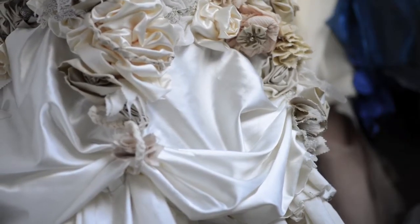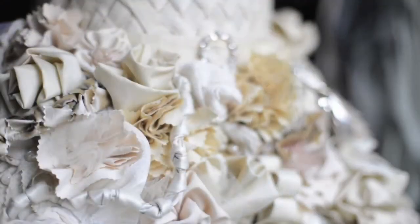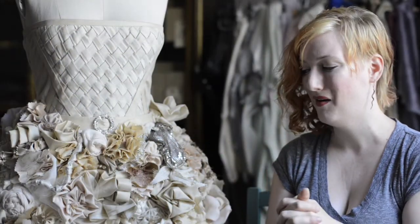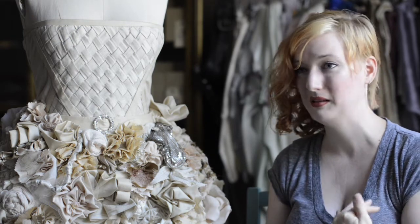Technically all the flowers are what you would call couture sewn — they're all handmade, all hand sewn. None of this is machine work; it's all done by hand, mostly by me with a few friends pitching in. Each one is different, there are no two flowers the same on here. It's a labor of love.